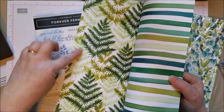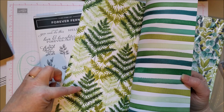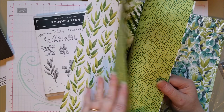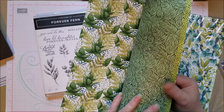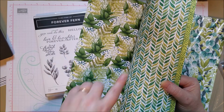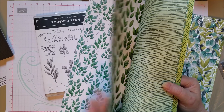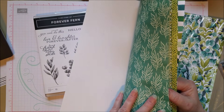So this is a really pretty paper pack — I think if you look at it closely you will really see its usefulness. I like the watercolor images, that's really cute. This is called Forever Fern, the name of this collection. It has great paper, great stamps, and awesome dies.